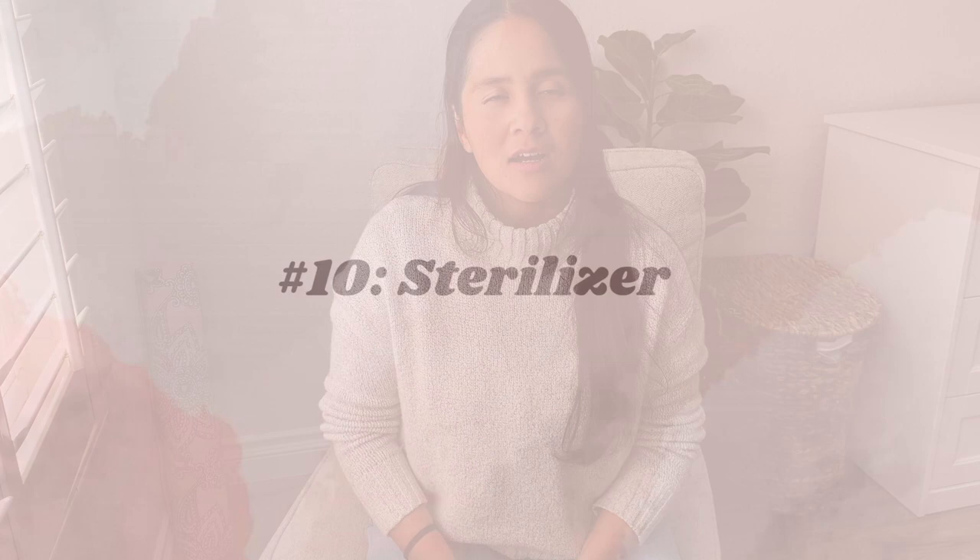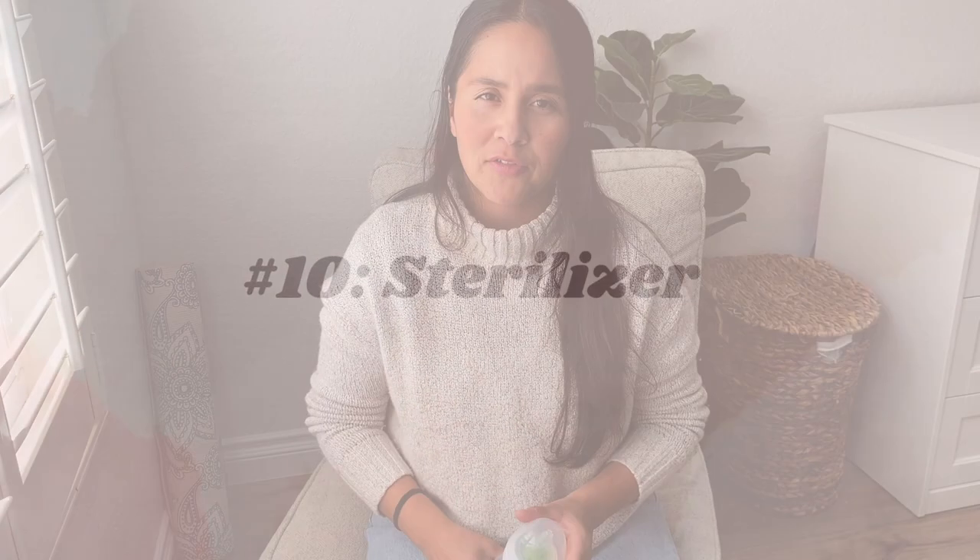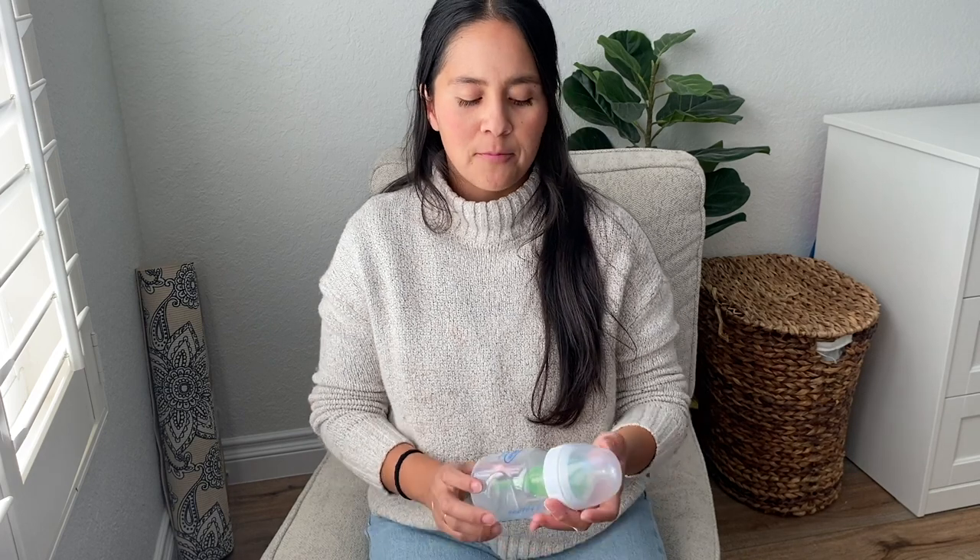With having bottles, you would also need to sterilize them. Item number ten: a sterilizer. Just to really clean the bottles and disinfect everything. If you're pumping, it's a good idea to put your pumping parts and the bottles into the sterilizer — at least once a day if you're using your pump every day. So those are the 10 items. I hope this was helpful. Be sure to like the video and subscribe for more videos like this and to join the community. See you next time.